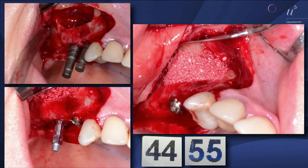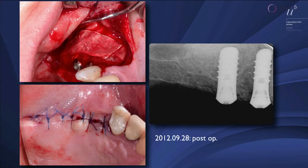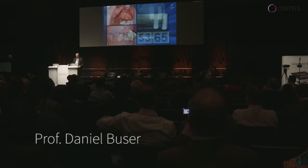Then you tell the patient — that's what I like with this technique — you tell the patient: 'Look, we have had a rather low value and we're going to measure again in eight weeks, and if you are not getting to 70 we just wait another four weeks.' You show them the value on the device — it looks like a technical gadget — and the patient, at least in Switzerland, believes this. They say 'Yes, of course we wait, professor.'